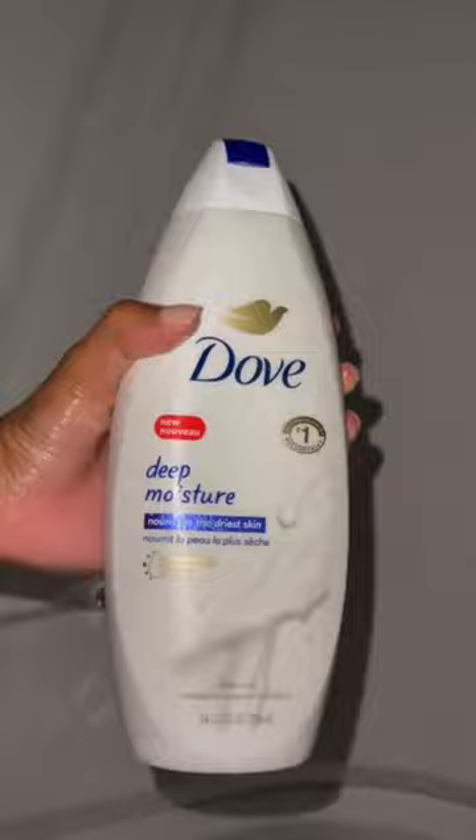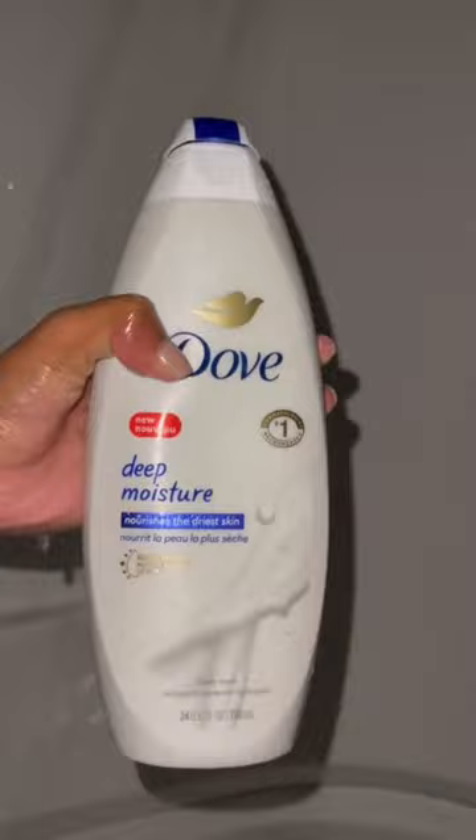It smells so good and leaves my skin so moisturized. I usually switch between this one and the sensitive skin one for my everyday use. One thing I do is double cleanse — I try to sweat every day, so double cleansing always helps me feel cleaner.